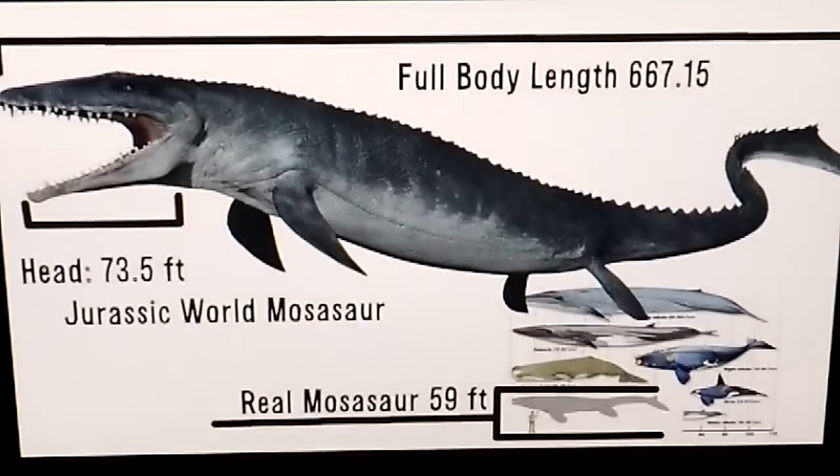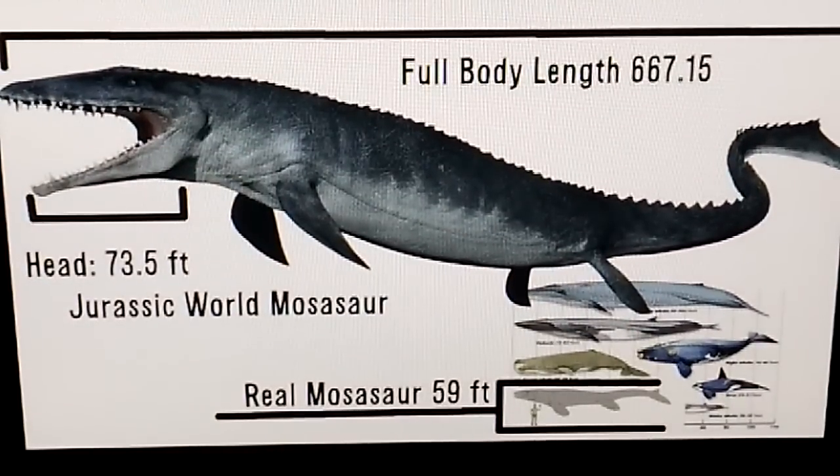In the movie they had a full body length of that thing at 667.15 feet. A real Mosasaur is only about 60 feet. But the thing I just showed was less than what they were showing in the movie. And when you look at the head, you look at the flippers, it looks really, really, really close.